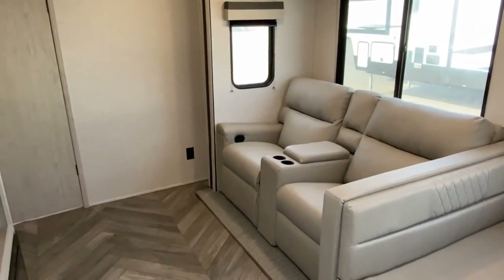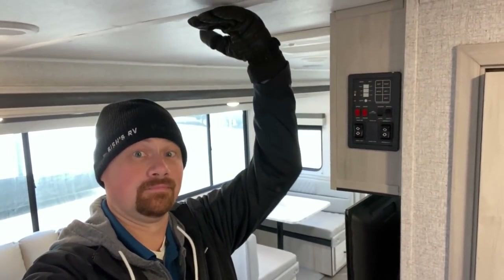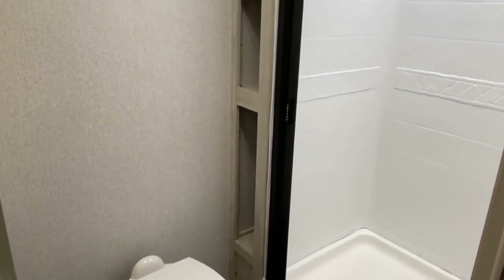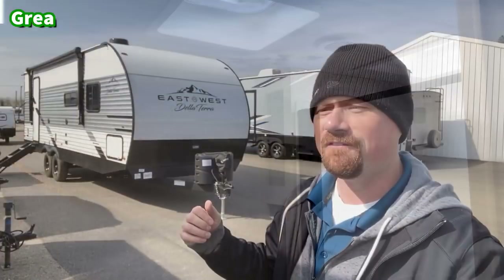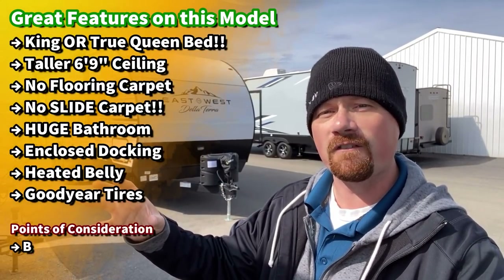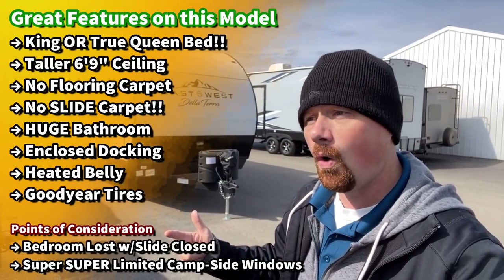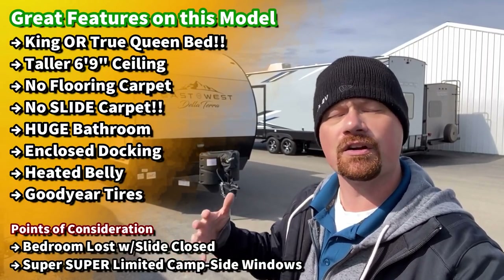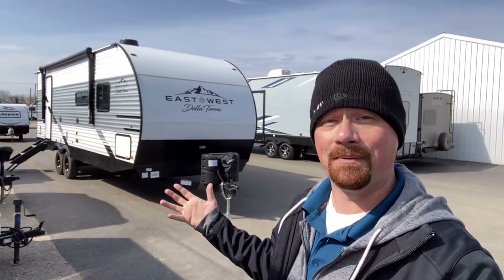The ceiling is taller, which makes the shower space big and it doesn't have a radius shower where you're bonking your elbows the whole time. Wait till you see what they're doing with roof access on this. I think East to West in this stick and tin class is really finding a way to get ahead of the curve. They're taking your feedback and adopting it — like a heated and enclosed belly, Goodyear tires. There are so many features commonly associated with higher-budget, higher-class trailers all wrapped up into this thing. To me, it is a terribly impressive series of features in one camper.